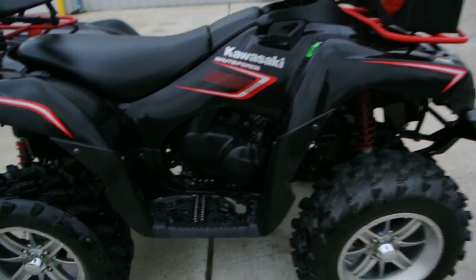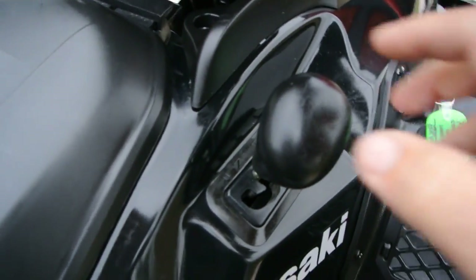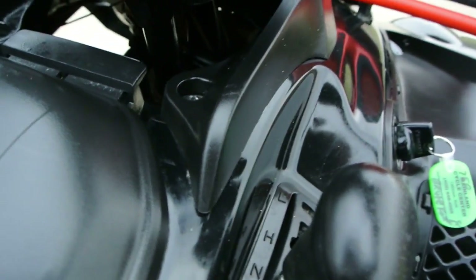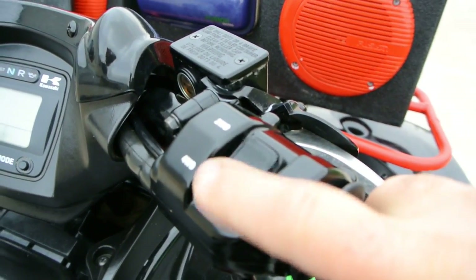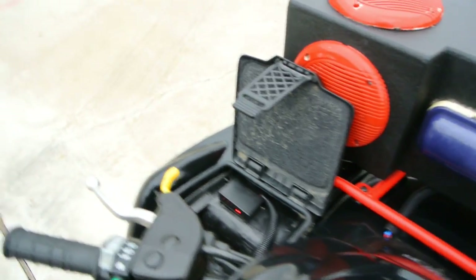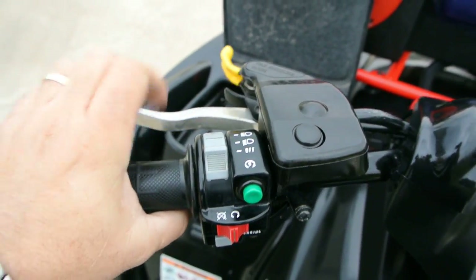These are an automatic transmission. You've got your shifter right here and you've got low, high, neutral, reverse — just move your shifter through your gate. Selectable two-wheel drive and four-wheel drive with a locking front differential. This will lock your front differential.